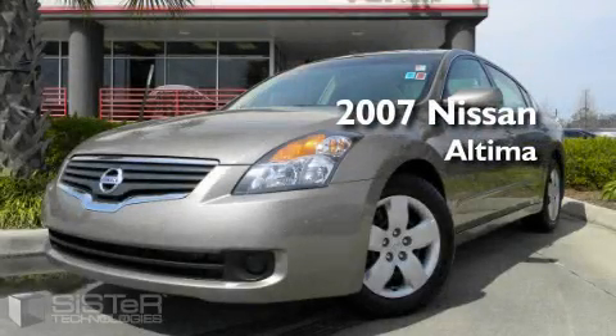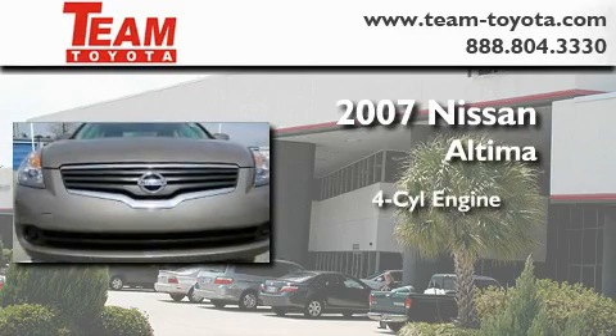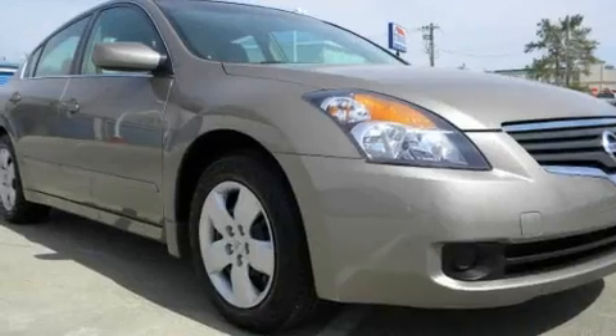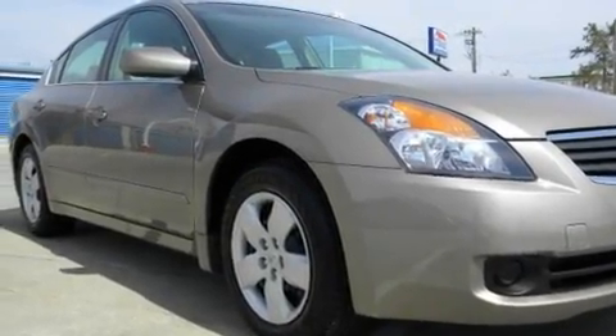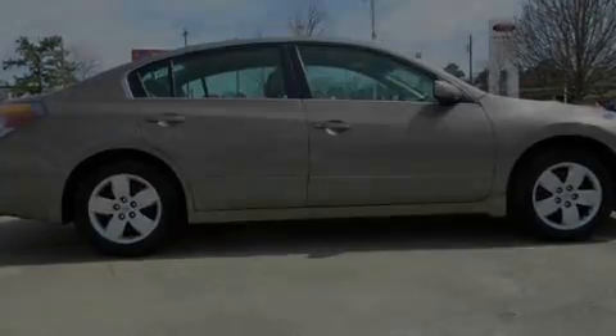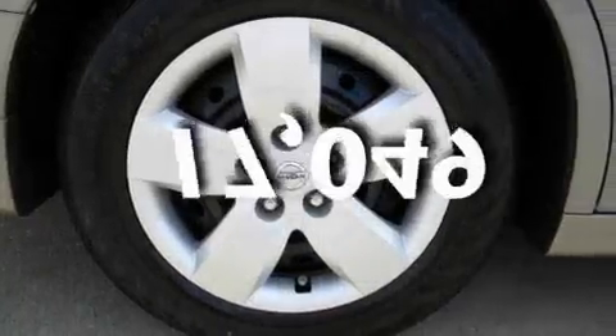This is a 2007 Nissan Altima. It features a four-cylinder engine and an automatic transmission. Its top features include cruise control and a trip computer, rear curtain airbags, rear seat childproof door locks, and this vehicle has fewer than 18,000 miles on the odometer.